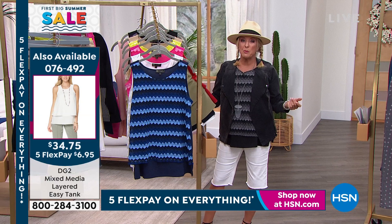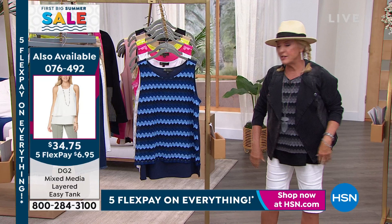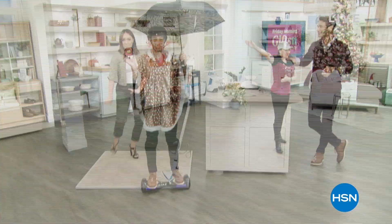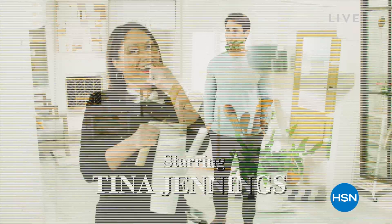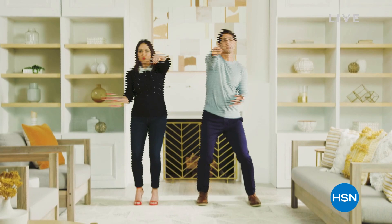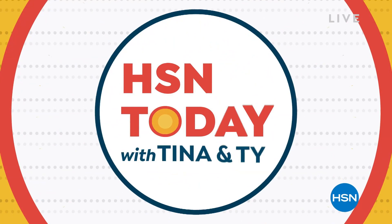Don't forget — start every weekday morning with Tina and Ty on HSN Today at 8 a.m. They have lots of launches, premieres, and cool things going on. You can check out all the products and really see the deals of the day. Start your day off right — check out their assortment on hsn.com and see what deals are dropping on Monday.